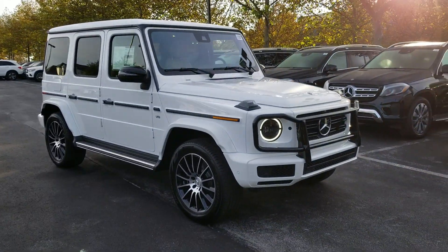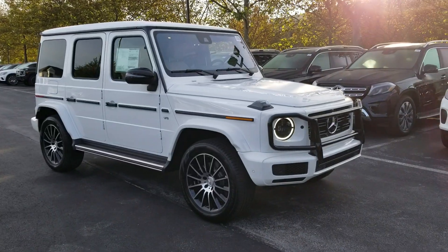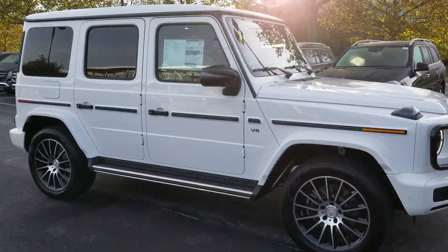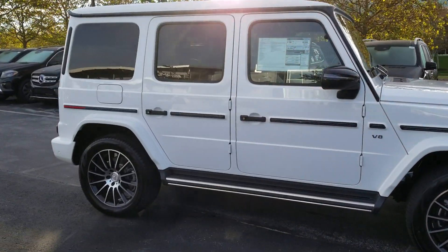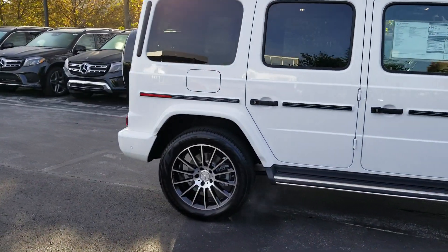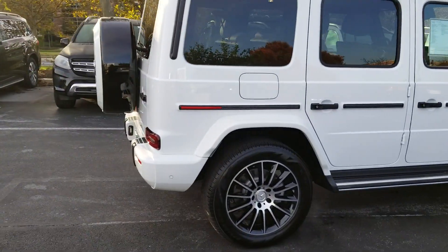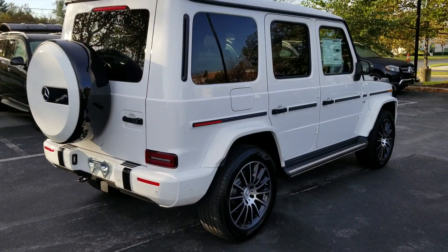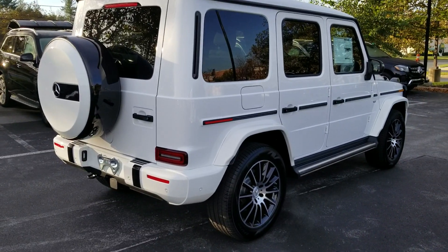Exterior-wise, it looks very similar to the previous car. They wanted to keep the iconic shape and design. You can see the LED headlights are different. There are some new wheel choices. This particular one has the night package, so it has some additional black trim on the wheels themselves. Around the spare wheel cover, which is a carryover, they wanted to keep that as well.